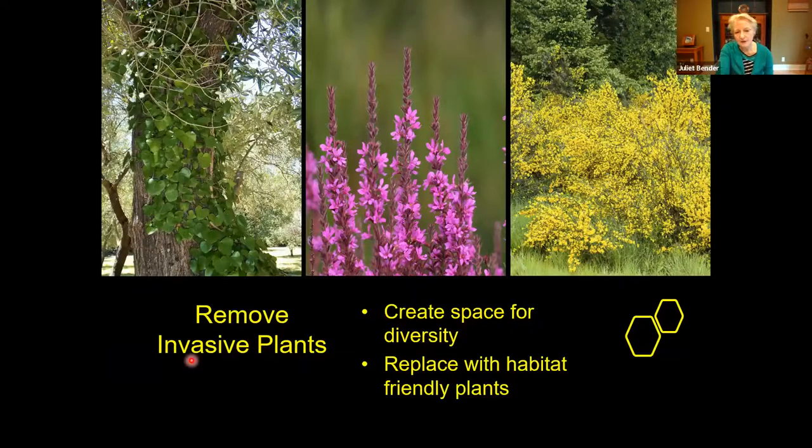Removing invasive plants is really critical — such as ivy that grows up trees, which you certainly don't want. This is purple loosestrife, which can really get out of control in an area, and scotch broom, which we have probably all seen going across the hillsides here even in the Eugene area. These are all invasives that you really do not want in your yard, and by getting rid of them, you will be able to create more space for diversity — and that is the key, is diversity. You can replace those invasive plants with habitat-friendly plants that will be much better for your yard.